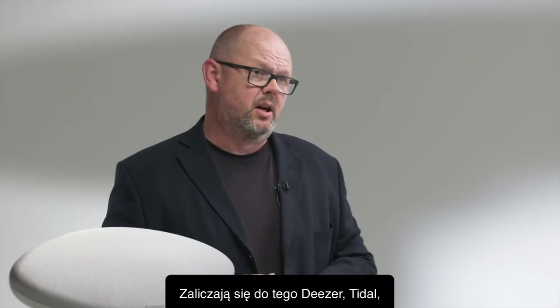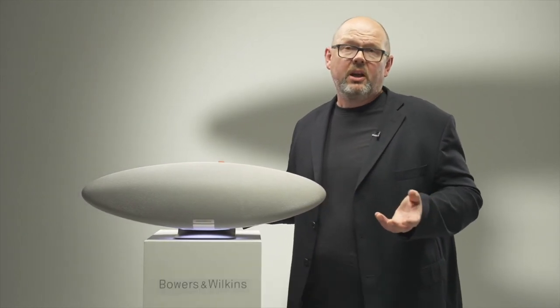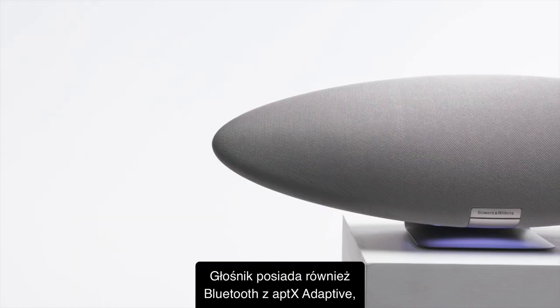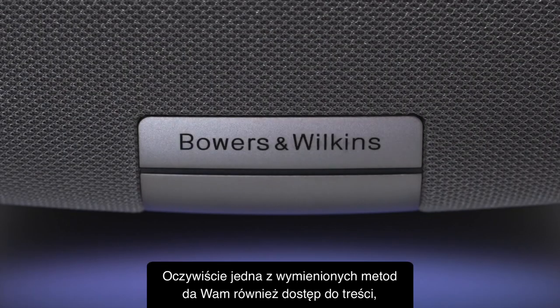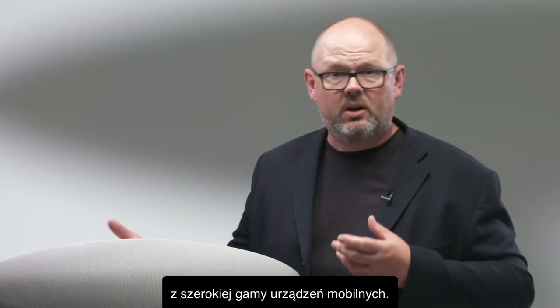That includes Deezer, Tidal, Qobuz, and much more, including podcasts and radio services. If you prefer to send content directly from your phone, you have a couple of options: iOS users can use Apple AirPlay 2, and Android users are covered too with AptX Adaptive Bluetooth — either method also allowing access to content like YouTube. We've also got Spotify Connect built-in for easy access to content from a wide variety of mobile devices.